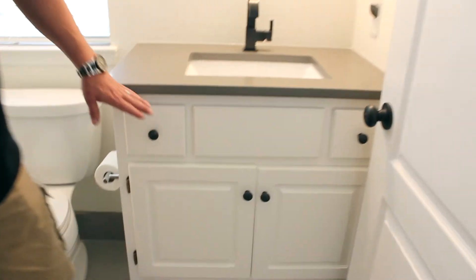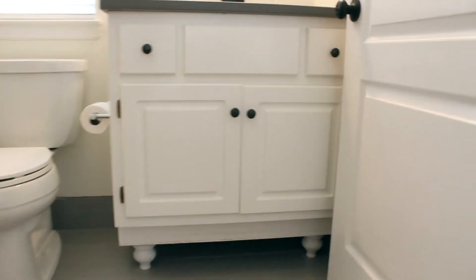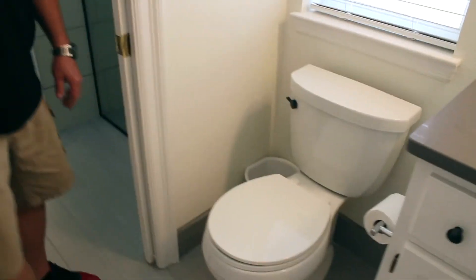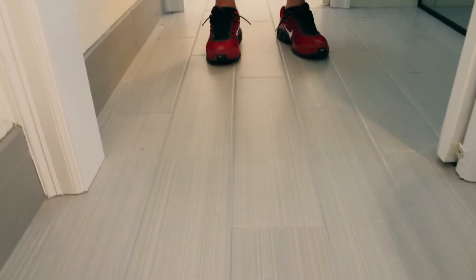Same here, we just raised the cabinets and added the legs. We did a different tile, still porcelain though, because porcelain is durable. Longevity.